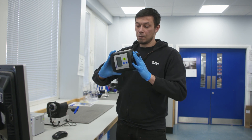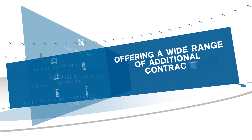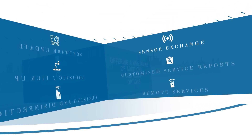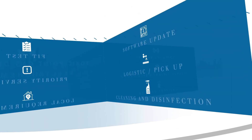Our goal is to make your work and maintenance tasks easier, offering a wide range of additional contract options: sensor exchange, customized service reports, and remote services.